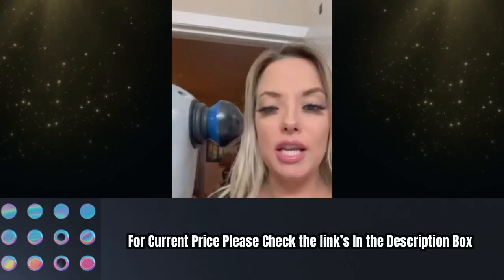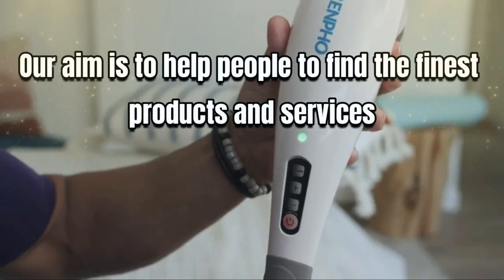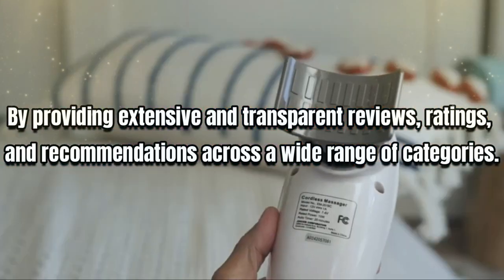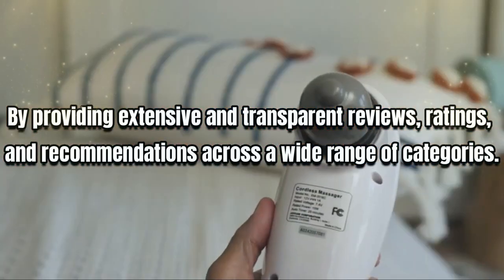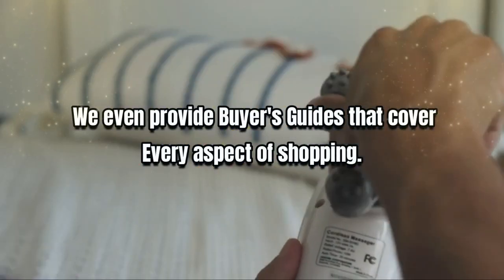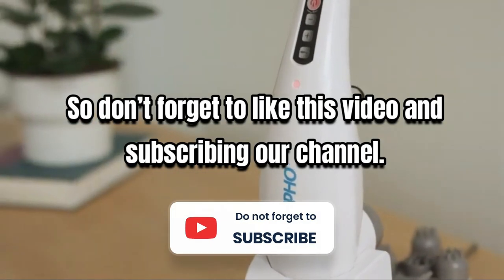Thank you for watching this video. Our aim is to help people find the finest products and services by providing extensive and transparent reviews, ratings and recommendations across a wide range of categories. We also provide buyer's guides that cover every aspect of shopping. Don't forget to like this video and subscribe to our channel.